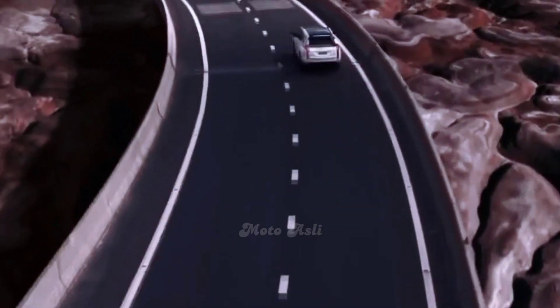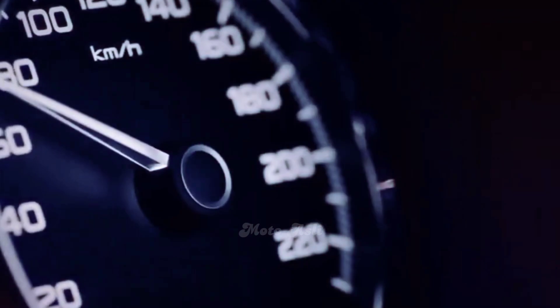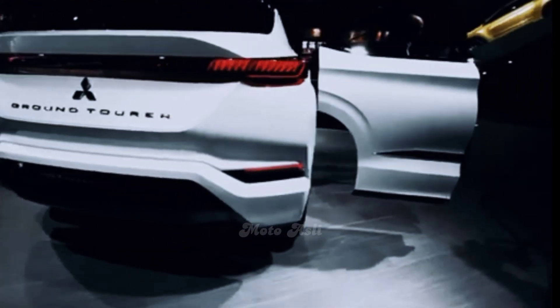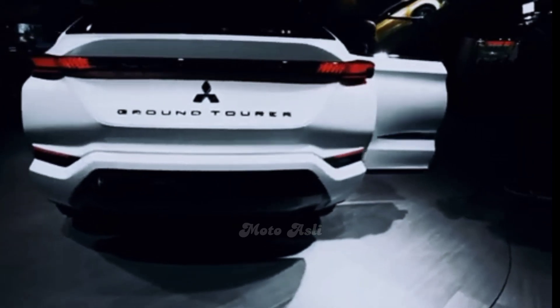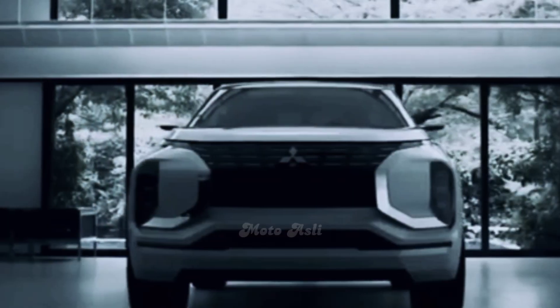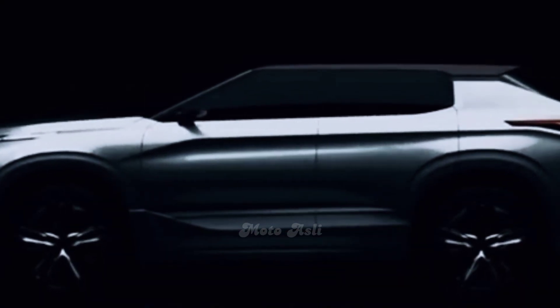The 2023 Mitsubishi Pajero Sport will continue in the same way as previous generations. The current model is heavily based on the Triton L200 pickup — it rides on the same platform and shares most of its parts, including the look. The front end looks pretty much the same.